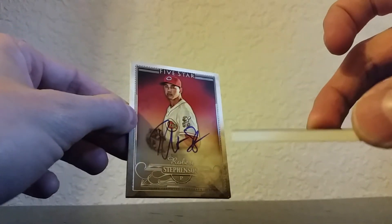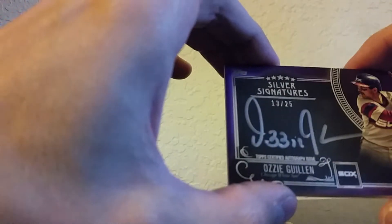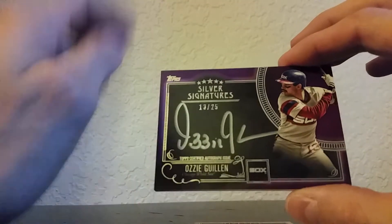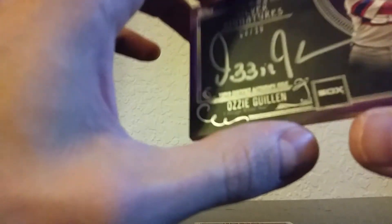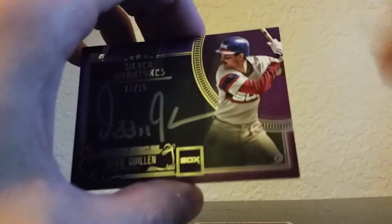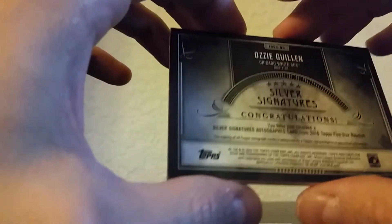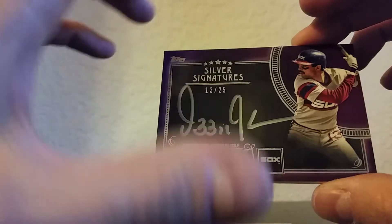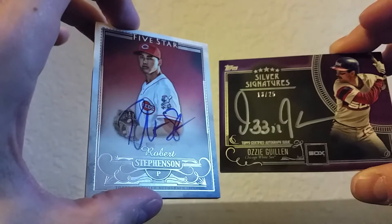They're super heavy stock, as you can see — thick cards. The first one was kind of cool: Ozzie Guillen, number 13 of 25. You know what, that might actually be his jersey number — look on his pants, there's a 13 — so that's kind of cool, it's a jersey number card. Anyway, there you go, that's my box of 2016 Five Star Baseball. Thanks for watching everyone, catch you later!